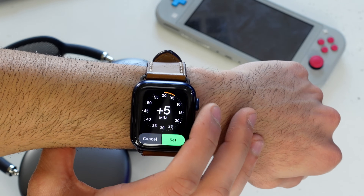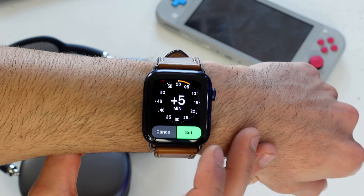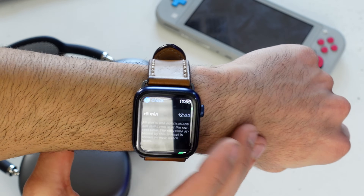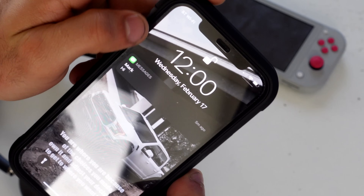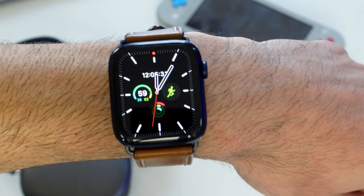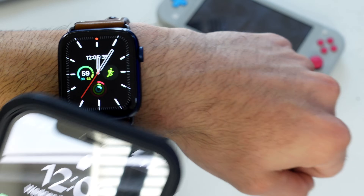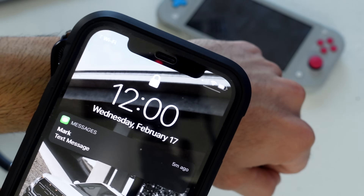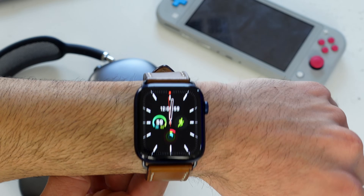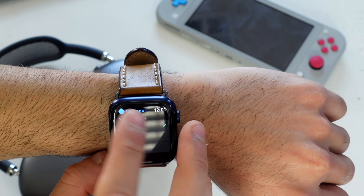Still in the Clock settings, you can offset the time on your Apple Watch separately from your iPhone. For example, if you want your watch to show five minutes ahead so you always arrive early, you can easily do that. Your iPhone's time won't be affected — it stays accurate. This is a common habit among people who wear traditional wristwatches.